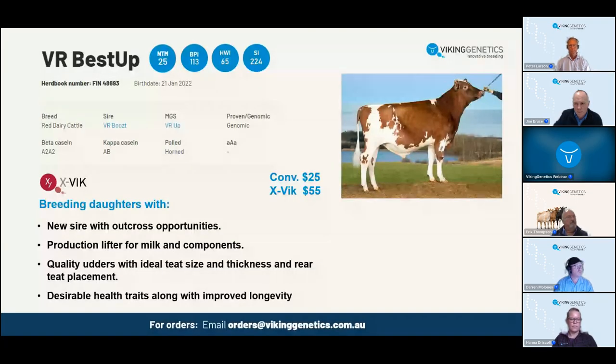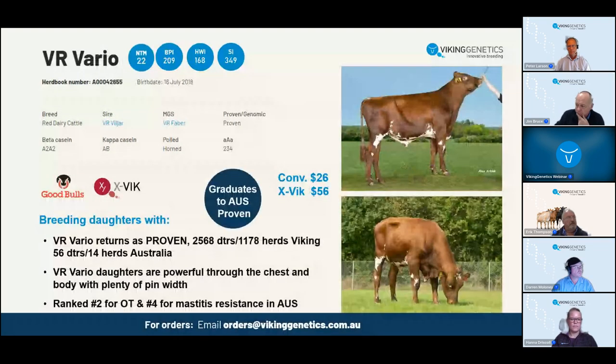Vario is another great VIMO son doing a great job in Australia. He's not so high in production - currently 56 daughters in 14 herds in Australia, 9 for protein and 2 for fat. But those cows are going to last a long time because he has overall type 110 - phenomenal - and udders are superb at 107. Front teats are great at 102 and he'll bring rear teats out and maintain teat length. Vario has Fiber in his pedigree, which was used in Australia, going right back to Tossiego, who left a lot of fantastic red cows many years ago.